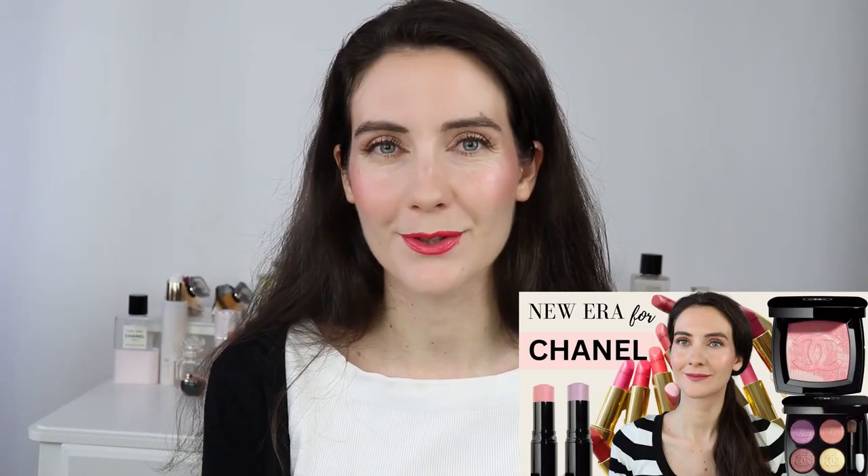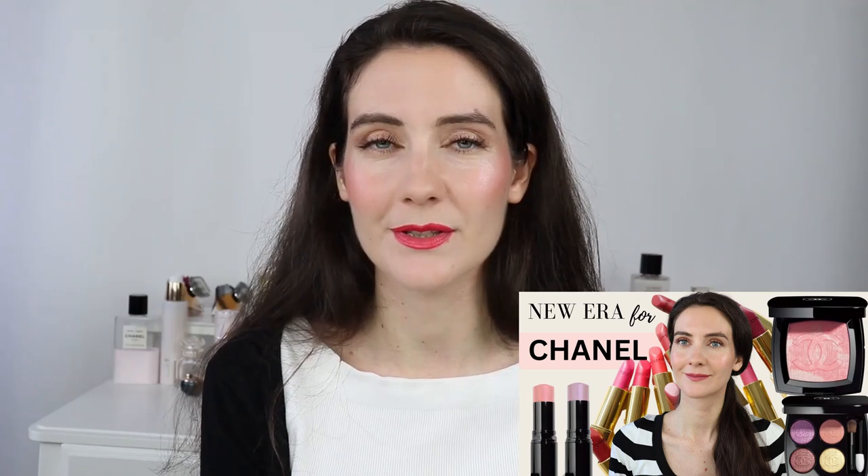I'm also going to tell you a little bit more about the new body creams from the Chance line, and there is also a new face moisturizer from the Numéro 1 de Chanel line. As far as I know, these products are going to be part of the permanent line. In February they are going to release the limited edition spring makeup collection with the limited edition eyeshadow quad, the blush, and the new balm essentials. I've already shown you some sneak peek photos, so I'll link that video in the description box below.